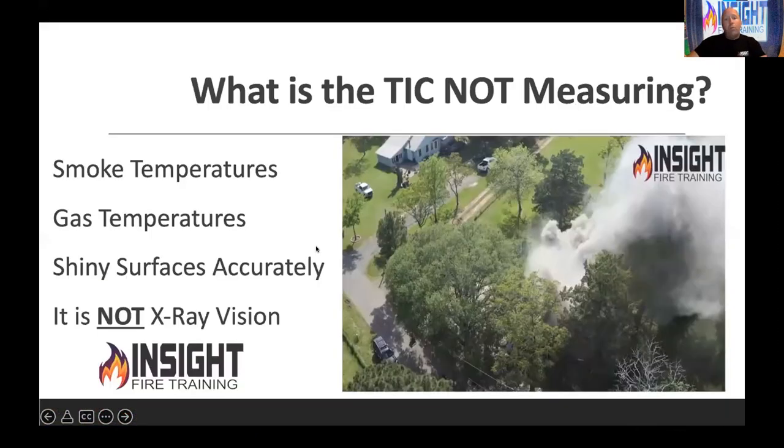Your TIC does not measure smoke temperatures accurately. There's a lot of argument through the scientific community because smoke is technically not a gas — it has particulates, aerosols, and aggregates — and a fire service TIC cannot quantify that exactly. It doesn't measure gas temperatures such as in hazmat, but you can see the effects of gases. It doesn't measure surfaces accurately when it comes to shiny surfaces. And it is not X-ray vision.